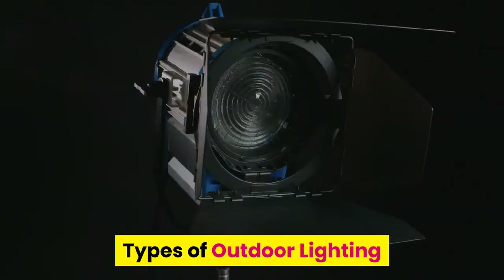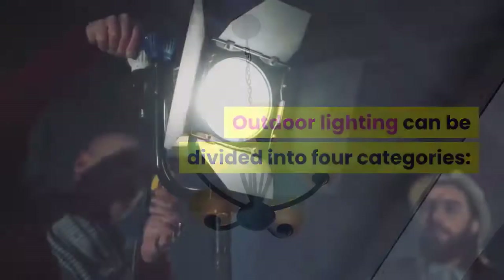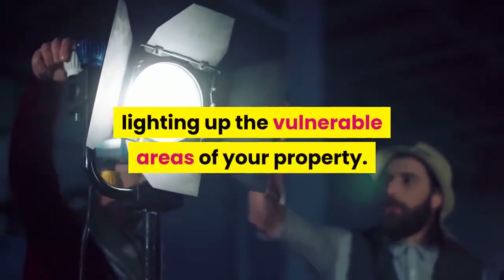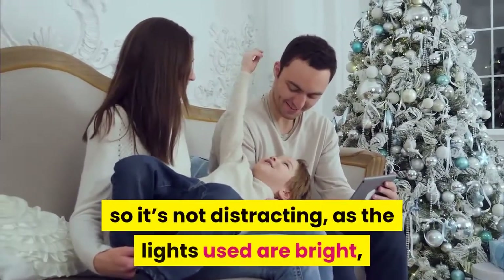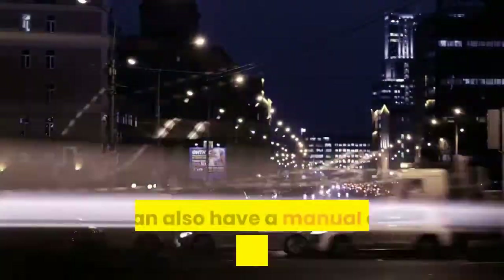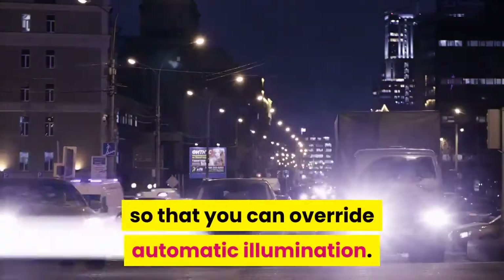Types of outdoor lighting. Outdoor lighting can be divided into four categories. Security lighting: this lighting is used for lighting up the vulnerable areas of your property. It is advisable to keep it away from the living areas so it's not distracting, as the lights used are bright and often motion activated. You can also have a manual on/off switch for your lighting so that you can override automatic illumination.